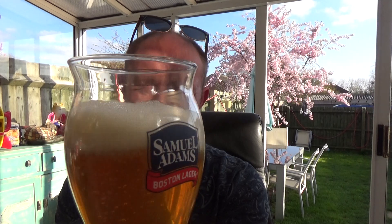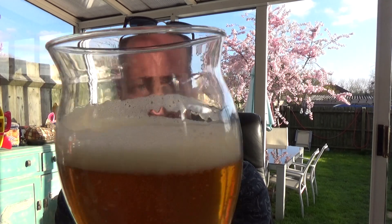There we go — half a finger of head. It's got authenticity about it regarding the aroma — you'd probably think it was a German brewed beer. Lovely sweetness coming up; that's got to be the honey in there. It smells a little bit malty and tea-like.